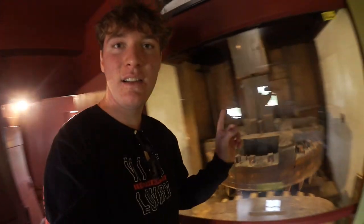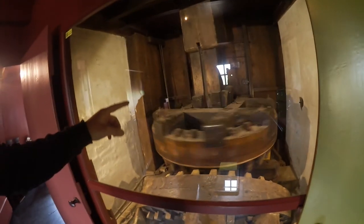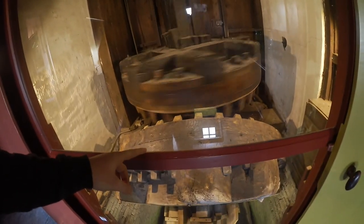The way it works: out here the wind churns the windmill, which activates this turning mechanism. That activates this spiral — you can see it right down here — and the spiral transports the water up, raising the water level so they could drain this field and use the land.